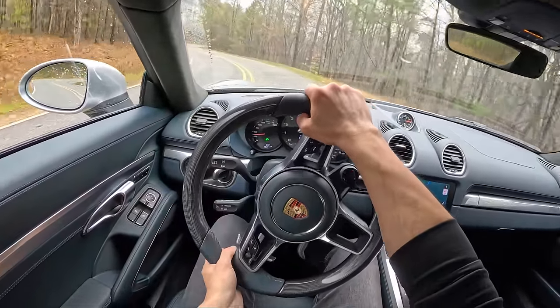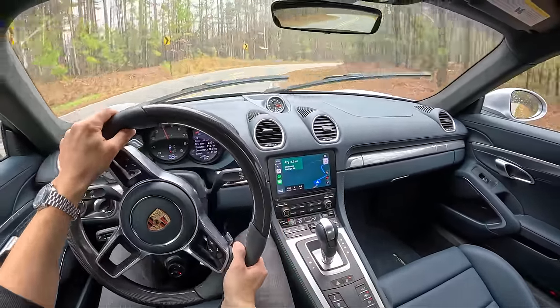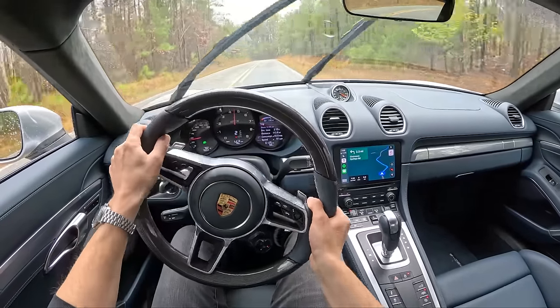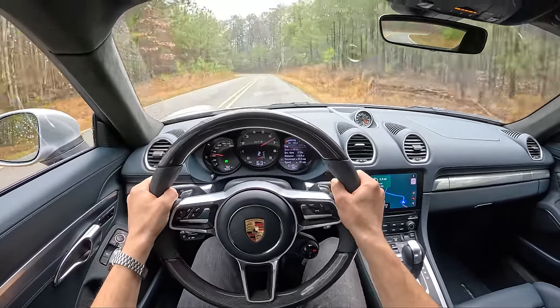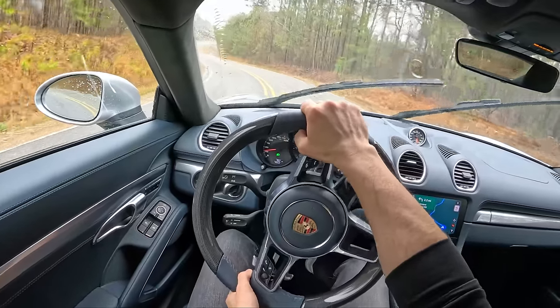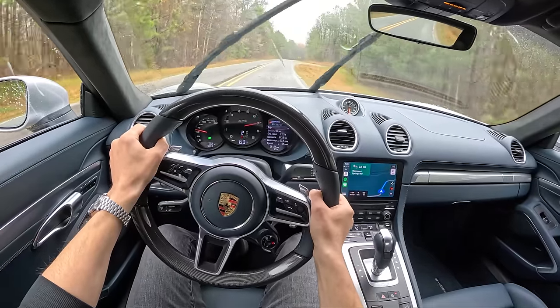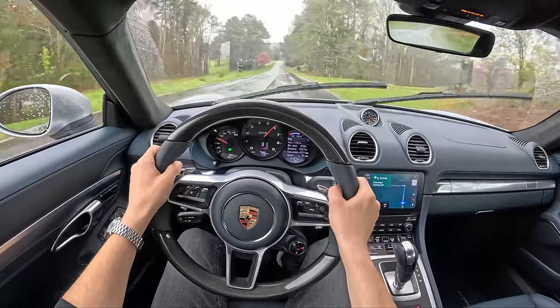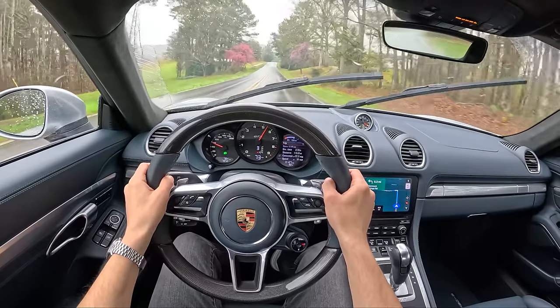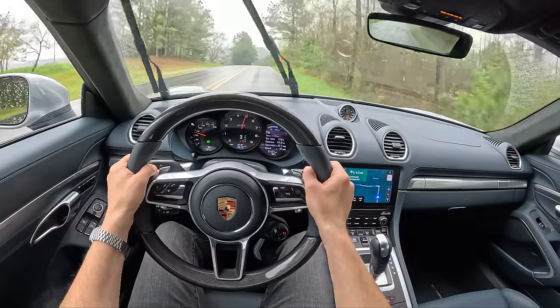One nice thing about the PDK is you can shift down into first around tighter hairpins. There's no piped-in noise, no fake engine sounds — just induction and exhaust right over your right shoulder.